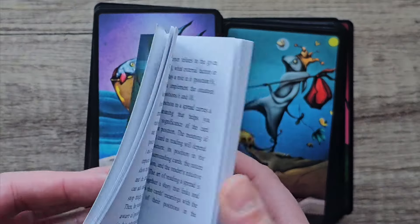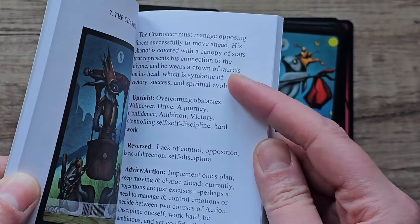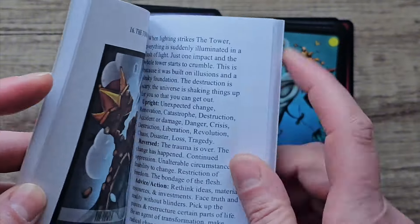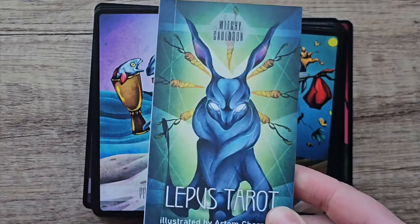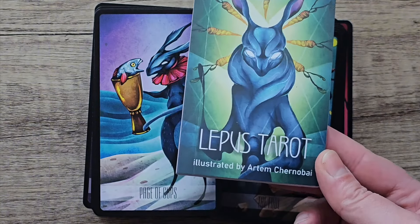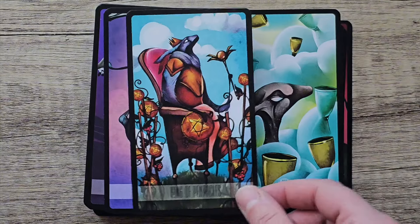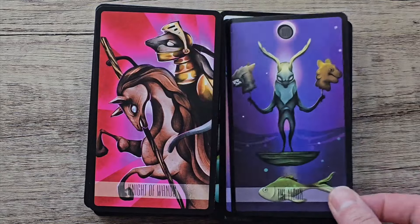The book it comes with is just a little white book — it comes coloured though, with a little description of the imagery which I liked, plus the upright, reverse, advice and action. It's a really good guidebook. I like that it describes the image — it really gives insight into what the artist thought about when they created it. It's by the Witchy Cauldron, and I got this off Amazon. It was about £30 for the deluxe one — I think the other one's about £20 something. This is very gothic-y and dark.